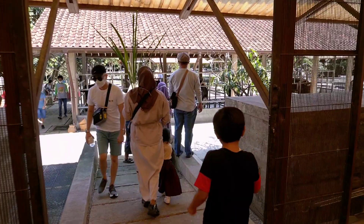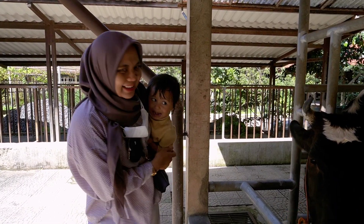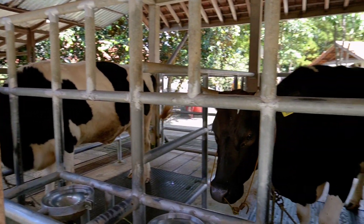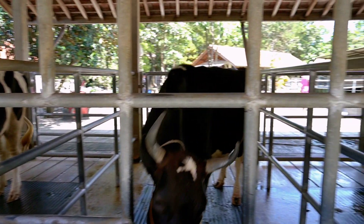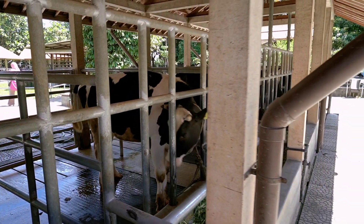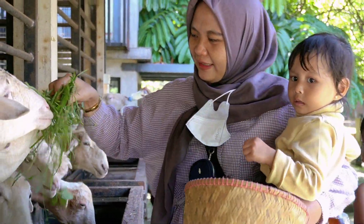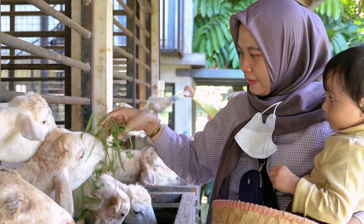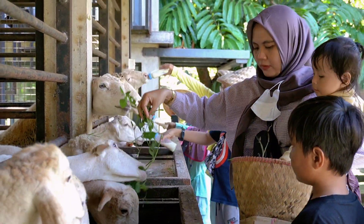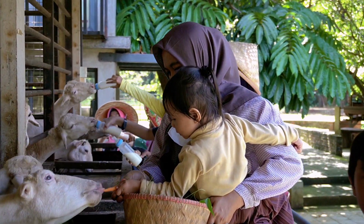Kita lanjut lagi ke dalam. Kandang yang kita temui selanjutnya adalah kandang sapi perah. Kalau teman-teman pengen nyari tempat cuci tangan, ada di dalam kandang kelinci tadi. Di sini kandang-kandangnya enggak bau kok, baik itu kandang sapi maupun kandang domba. Lalu kita jalan lagi ke dalam — kandang yang kita temui selanjutnya adalah kandang domba. Teman-teman bisa membeli rumput ataupun susu untuk dikasihkan ke domba-domba yang lucu ini. Anak-anak dijamin pasti senang banget!